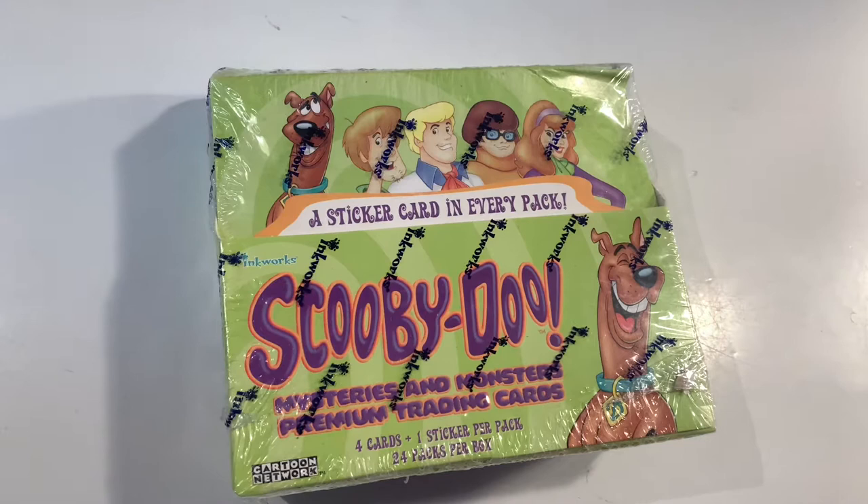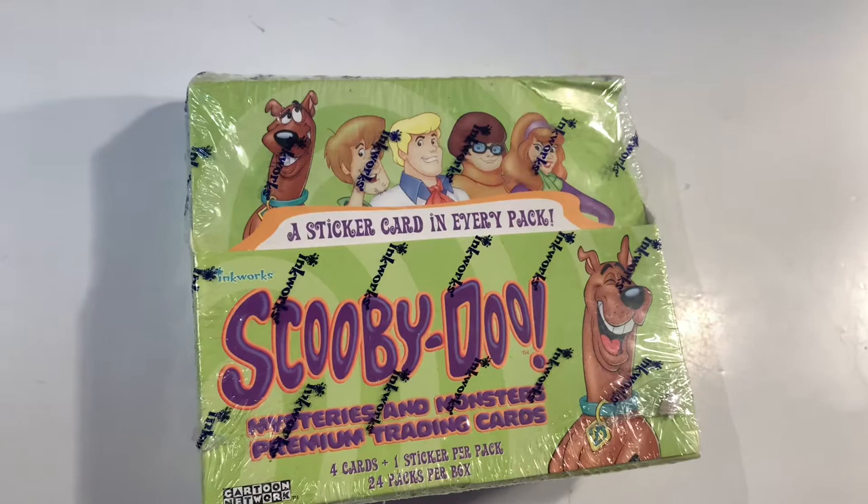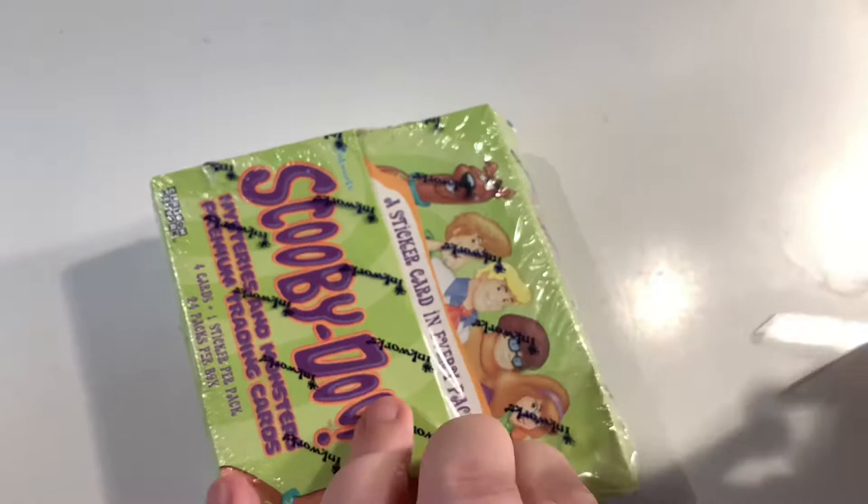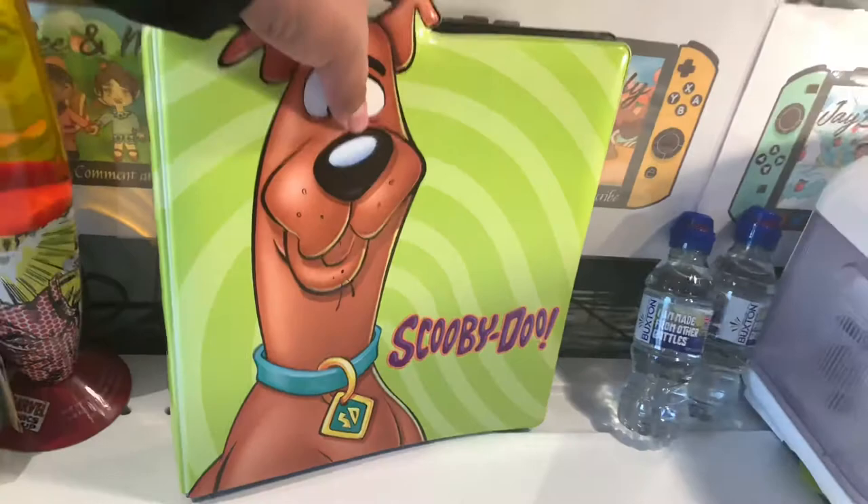Similarly to the packs that we've unboxed before on the channel — the Scooby-Doo 2002 movie set — each pack will contain a sticker card as well. JV also managed to find the official binder for these, so we're going to be putting them into the card sleeves and then they will go in there.